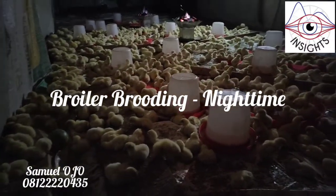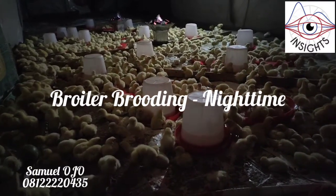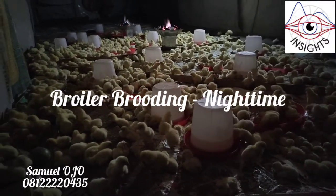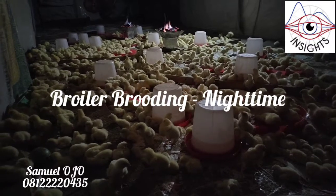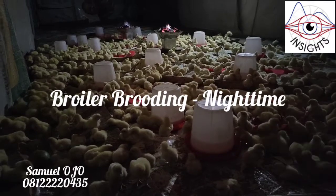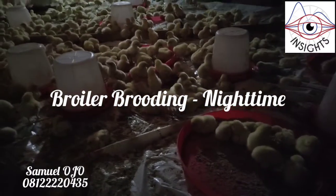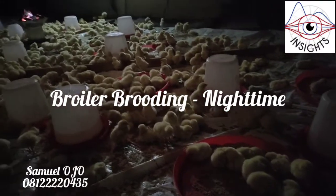Hey, what's up YouTube, what's up farmers! This is Samuel Joe from Insight Farmers. As promised, I'm uploading this video just to show you the progress so far. This is day 2 of brooding broilers, and it is the middle of the night.